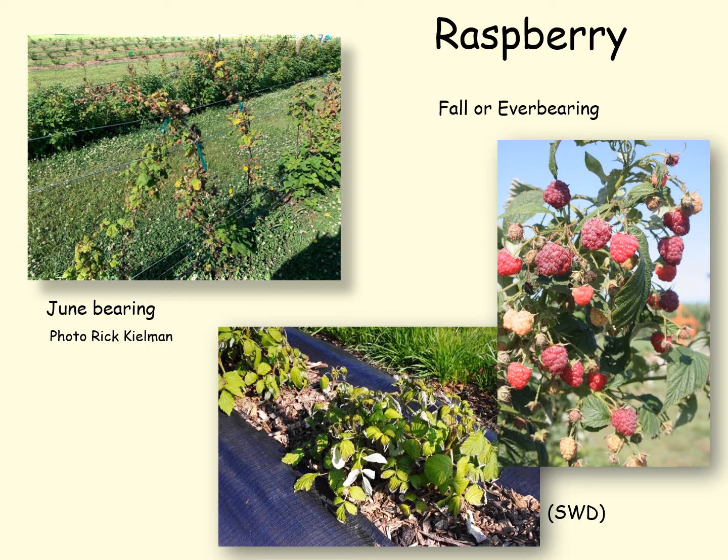For raspberries, we have two different types. The June-bearing raspberries produce a primocane the first year which is vegetative; this winters over and becomes a floricane, and these floricanes were damaged in a lot of cases due to the freeze. Over on the right-hand side we have fall or ever-bearing raspberries. These produce a primocane in the spring, and you can see the lower portion where a lot of the primocanes were damaged — but these will go ahead and produce a full crop. If you winter those canes over they become floricanes and you can get fruit off the lower portions of those berry plants.